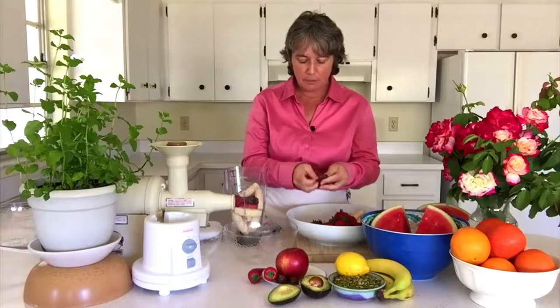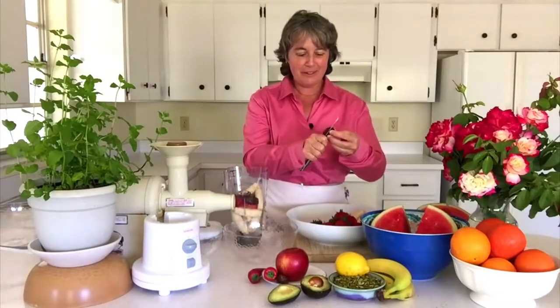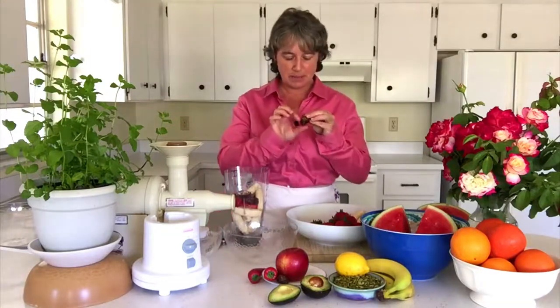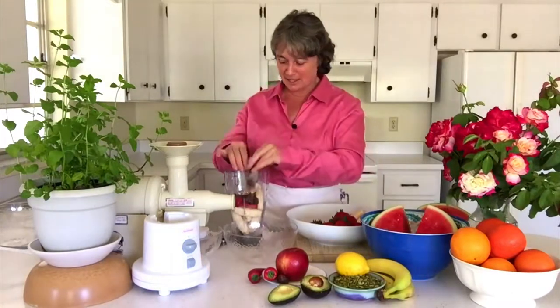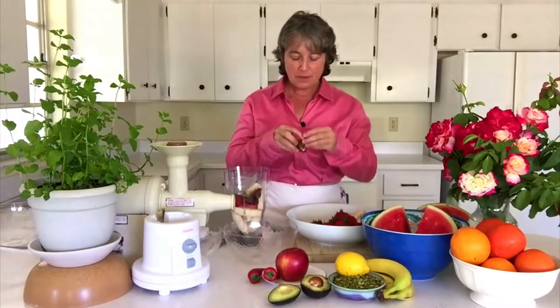We peel the date apart, pry out the seed, and put the date into the blender. Dates are delicious. A good test for what dates are really like on the taste buds is to slice off a piece for one of your friends, have them close their eyes and taste it — you can ask, does it taste somewhat chocolatey? It has such a delicious, desserty taste. It gives a lot of sweetness and has a lot of carbohydrate, a lot of calories. When you're eating fresh food, you don't want to diminish your calories — you want to expand them. You want to have a thousand-calorie meal, and your dates are adding those things, giving you a wonderful amount of strength and energy for your day.